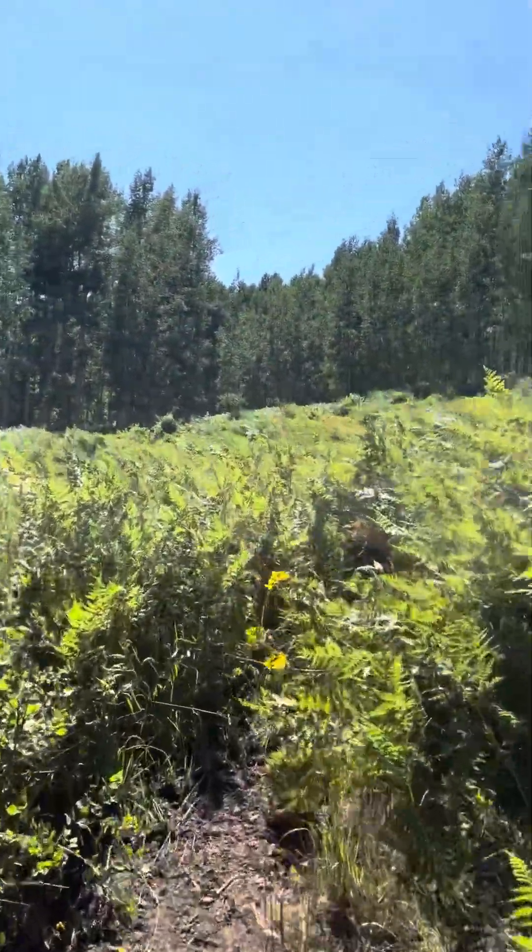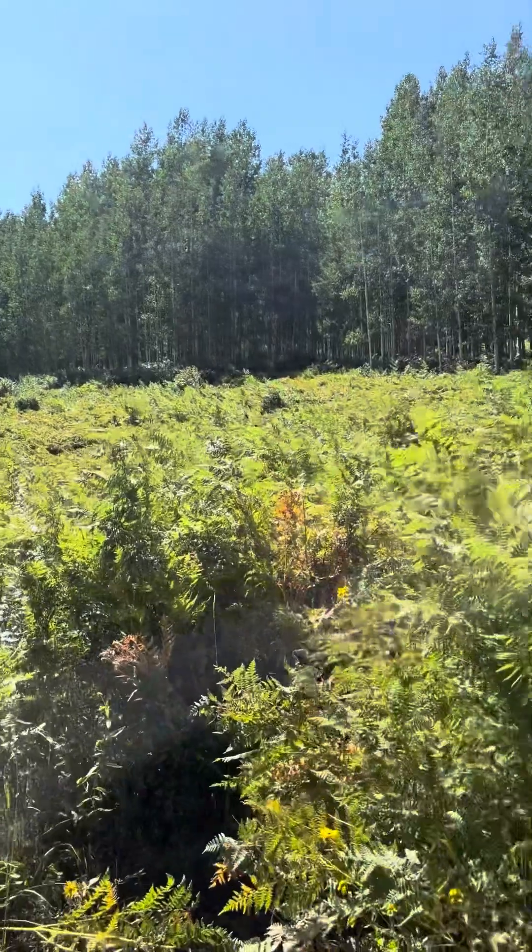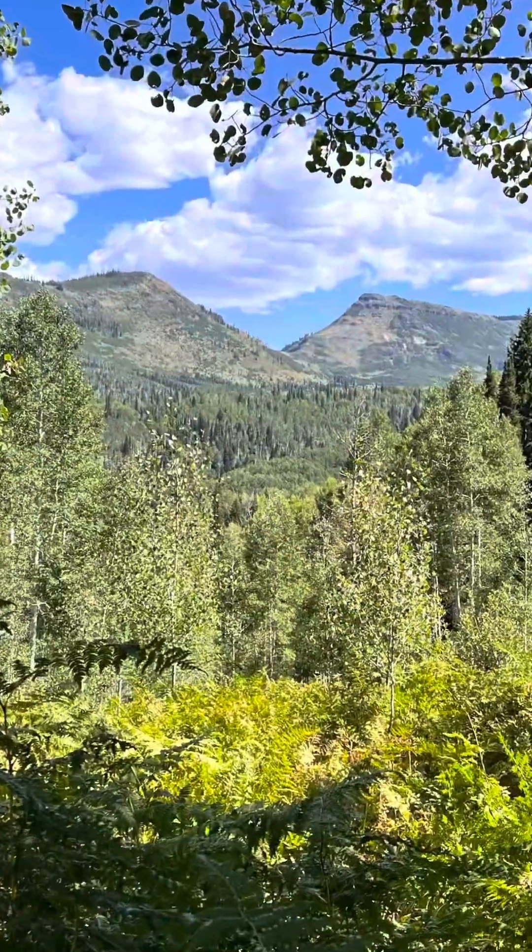Looks pretty skiable to me — nice meadows, not overly steep, just steep enough, especially in the spring.